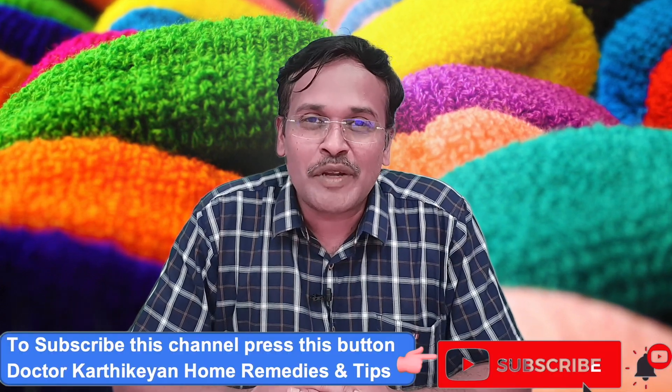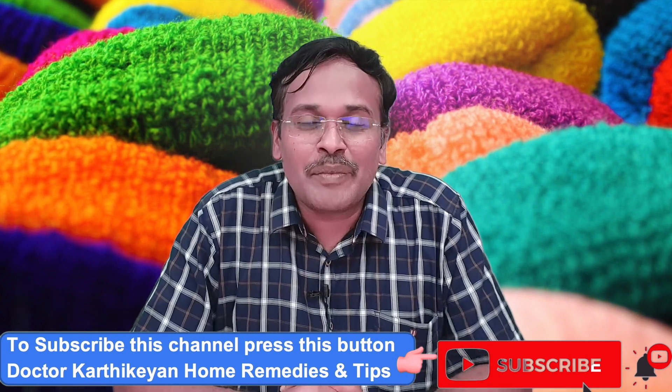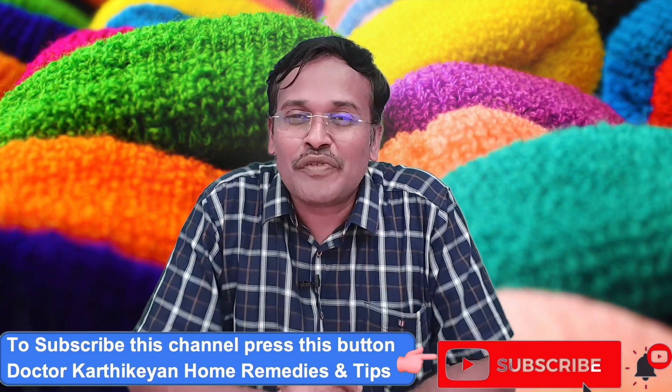Kindly share this video with all your friends and relatives. If you like this video, press the like button below. Kindly subscribe to our channel, Dr. Karthike and Home Remedies and Tips, and press the bell icon to view such useful videos in the future. Bye-bye from Dr. Karthike. Thank you.